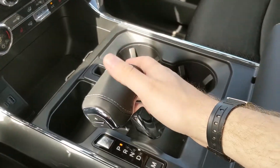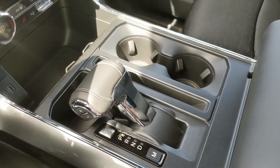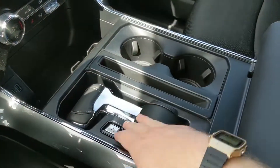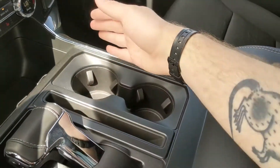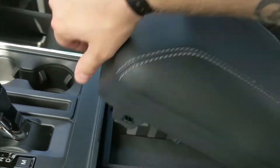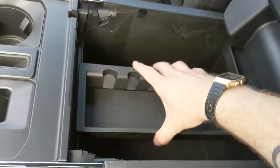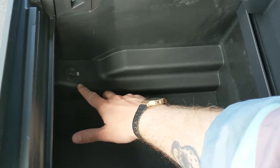Then you have your main shifter with SelectShift on the side so you can manually shift through your gears, and it can also be collapsed so you can have more space in general. You also have two cupholders, and finally your center compartment and armrest which can be locked, and has a removable tray and a ton of room including another USB and USB-C.